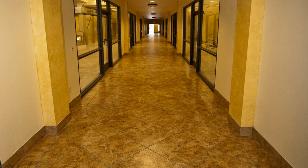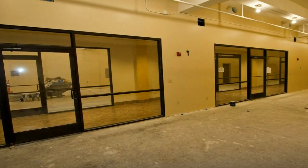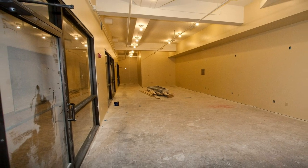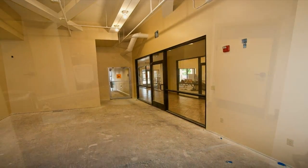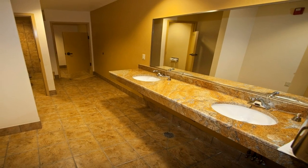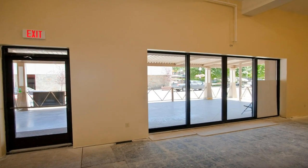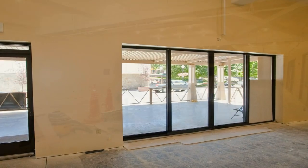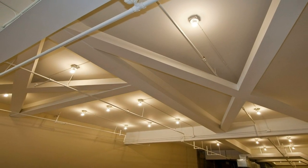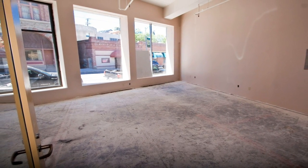Upon entering the first floor, you'll find our completely remodeled entryway, leading to a uniquely styled indoor walking mall setting. A spacious corridor covered with full-panel glass windows, we're able to accommodate any form of retail space you might require. From casual shops to restaurant-style floor presentations, our facility covers it all. This section of the building houses available rooms ranging from 116 to 3,112 square feet.